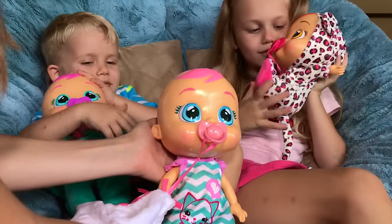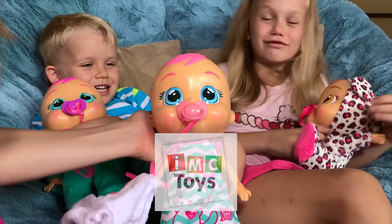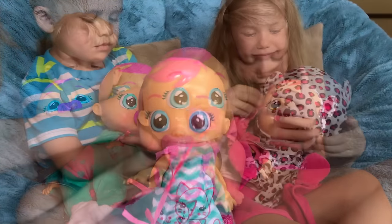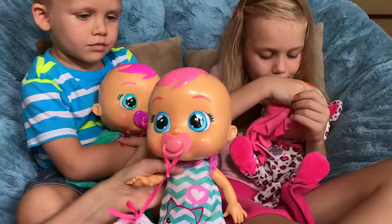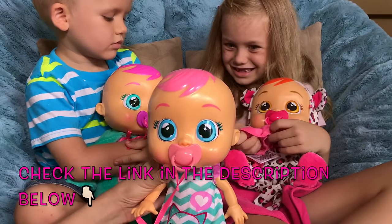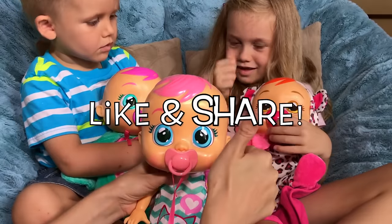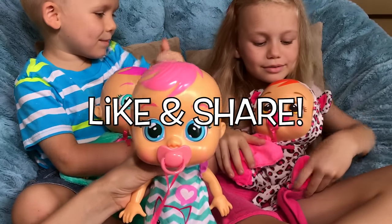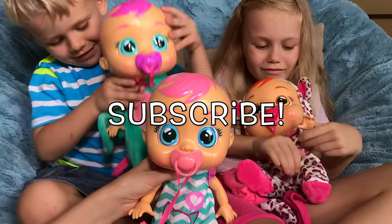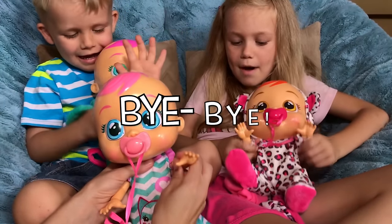Well, thank you so much Cry Babies for sending us the Cry Babies! We're really enjoying them! And if any of you are interested in having your own Cry Babies, I will definitely put a link in the description below so you can check that out! If you like this video, please give us a thumbs up and share this video with your friends! Subscribe so you don't miss any of our new videos, and we'll see you next time! Bye!